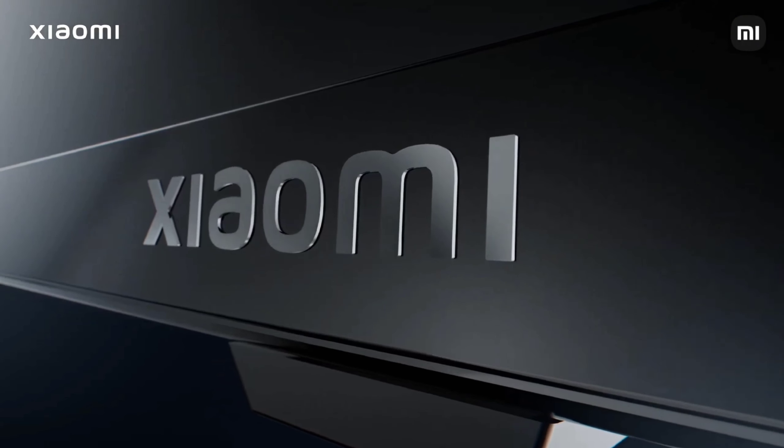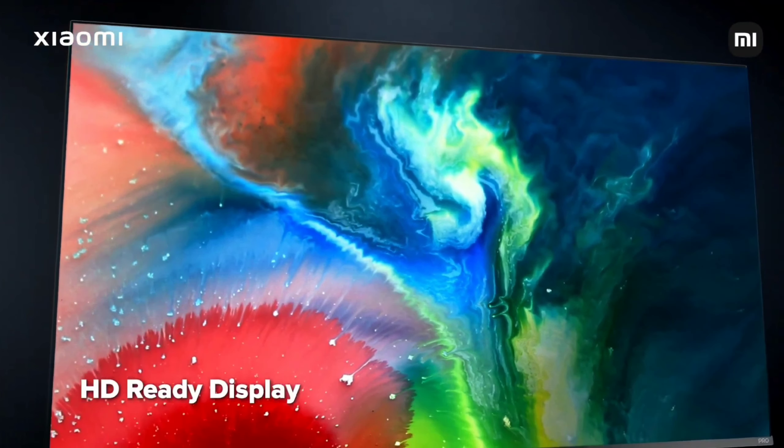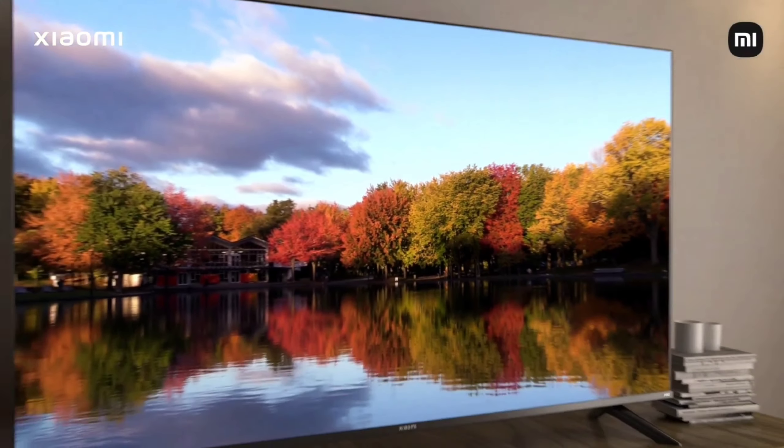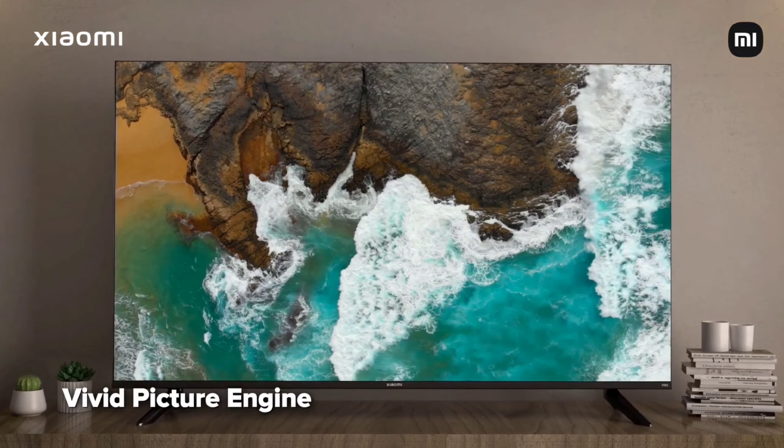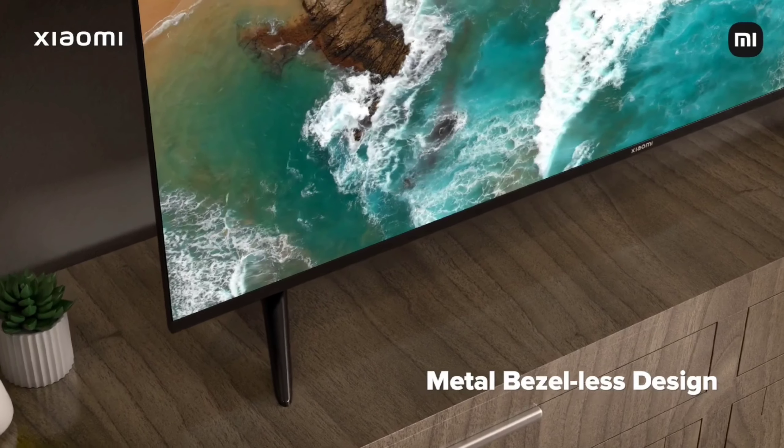For display and picture enhancement, both are 32-inch smart TVs featuring a Direct LED VA panel with a 60-hertz refresh rate and 178-degree viewing angle. For picture enhancement, both feature a vivid picture engine.